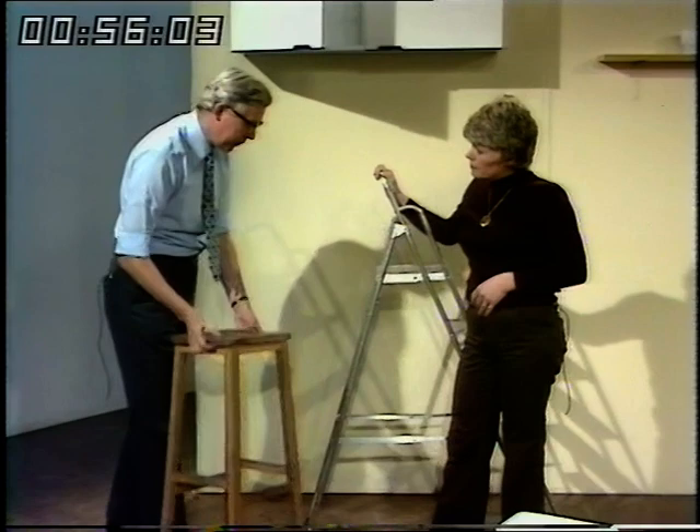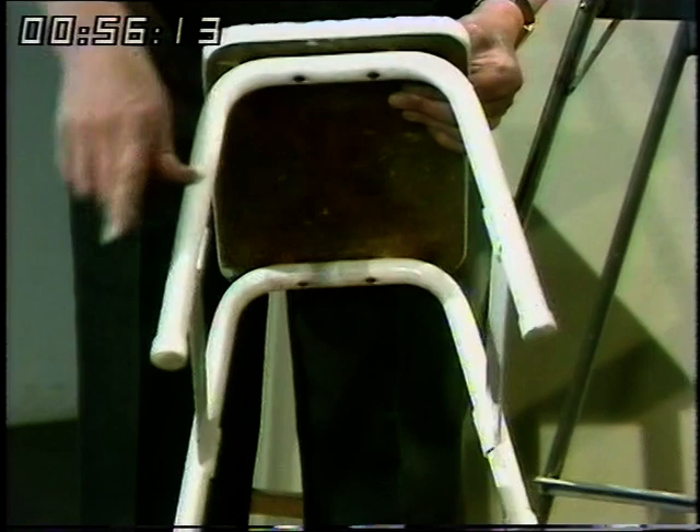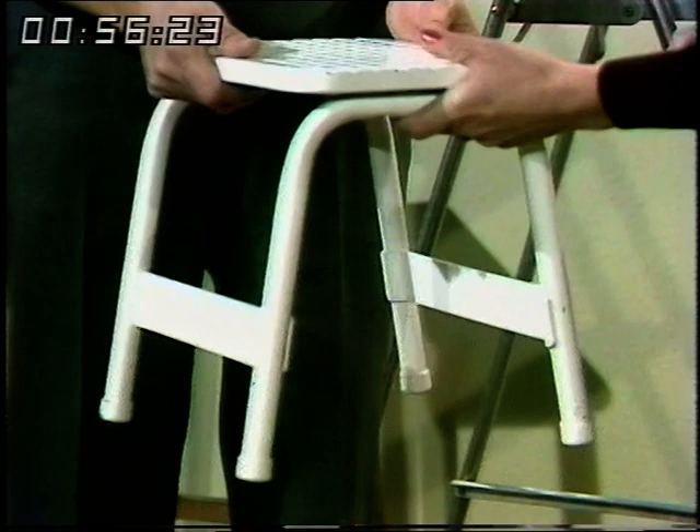If you want to climb up and you're not working too high, it's far better to use something designed for the purpose, like this little stool here. You'll see the legs are splayed out so they're actually outside the seat area, giving you a really firm base. It's designed to be heavy too — solid wood — so it's very solid on the floor and gives you good support when standing on it.